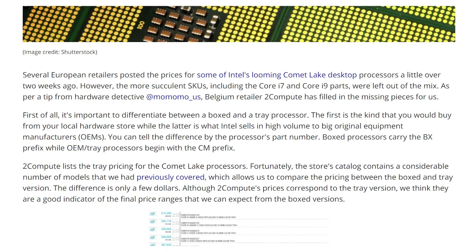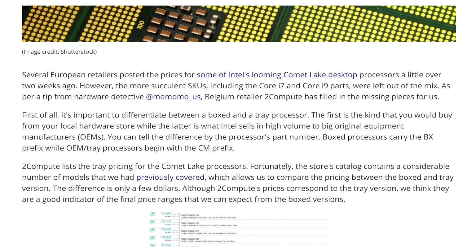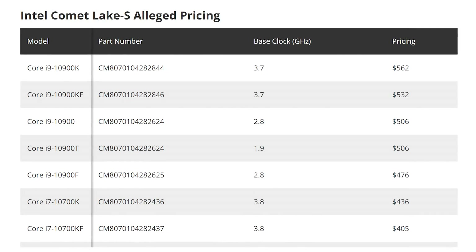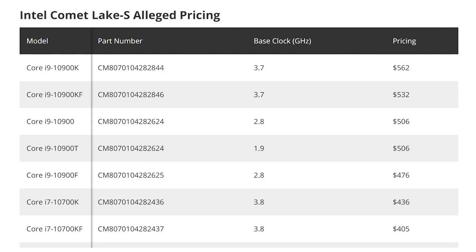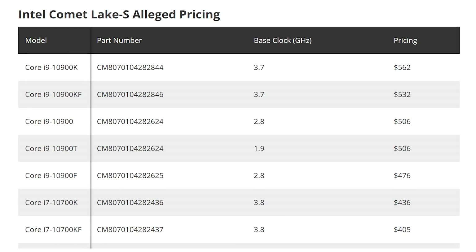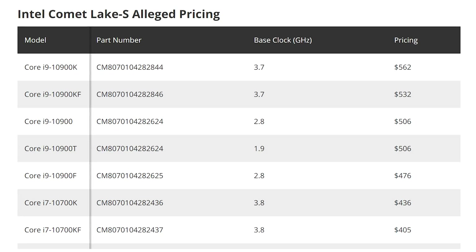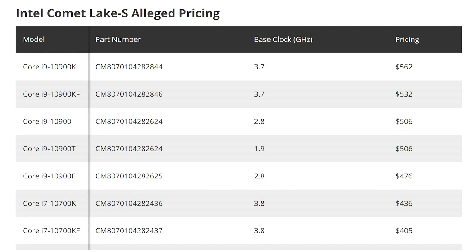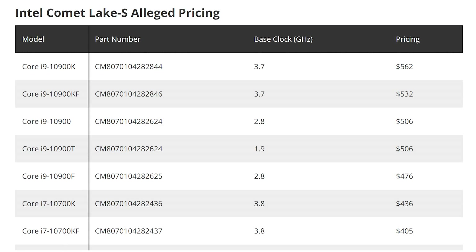European retailers have come out with the pricing on the chips, and it's not as good as you would hope. If we directly convert from euros to dollars, the top-end 10900K, which has 10 cores and 20 threads, is gonna cost $562. Compare that to AMD's Ryzen 9 3900X — 12 cores and 24 threads — at $500 stock, and that chip has been on sale for about $420, even under $400 at Micro Center. That would be a 25% price increase. The 10900K doesn't really look too good.